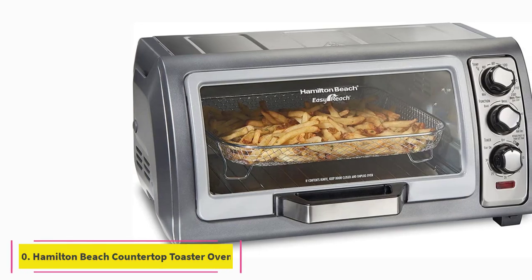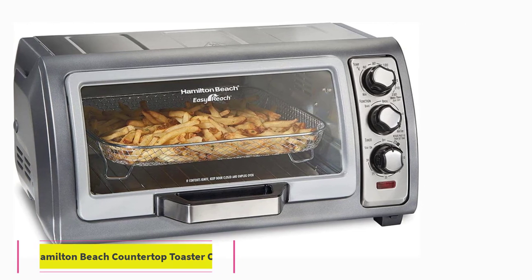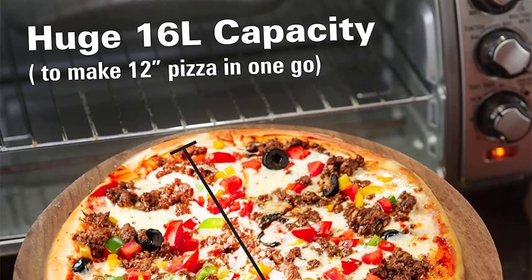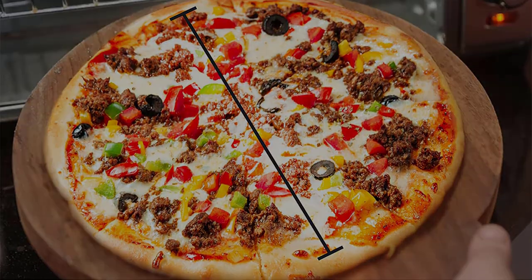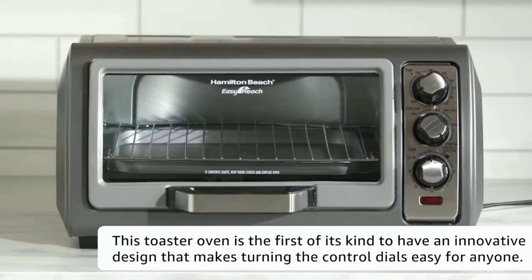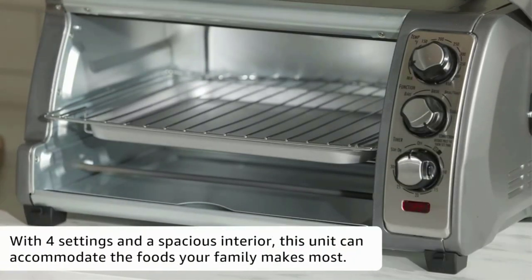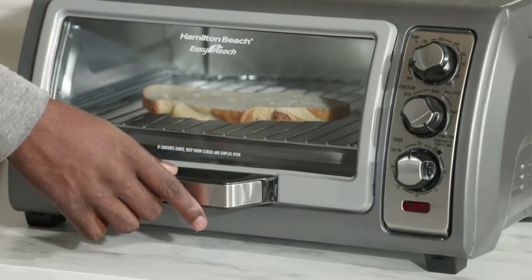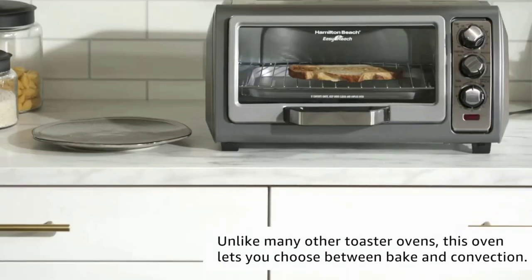At number 10: the Hamilton Beach Countertop Toaster Oven. About a third of reviews mention how great the roll-top door is. One writes: clever arrangement on the door opening — it is slanted rather than vertical and swings up on hinges rather than down. For at least one reviewer, this means it is out of the way for putting food onto a nearby plate, while lots appreciate that it frees up counter space. One even says it allows easy access to food without burning yourself.